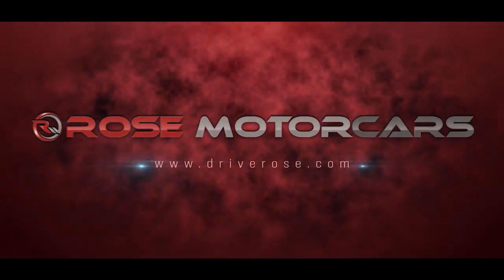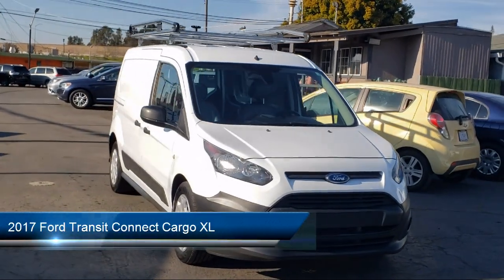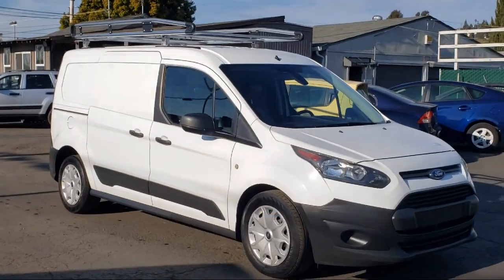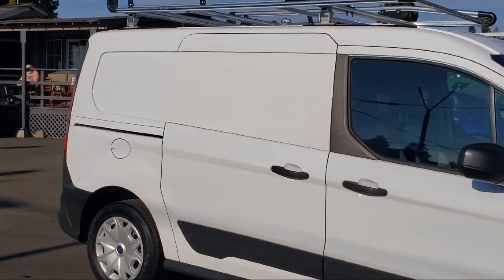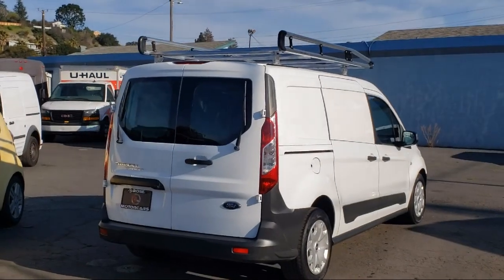Welcome to Rose Motor Cars, and here's a look at another one of our great vehicles for sale. It comes equipped with dual front airbags, braking assist, hill holder control, air conditioning, stability control, traction control, side airbags, anti-lock braking, and has less than 30,000 miles on the odometer.